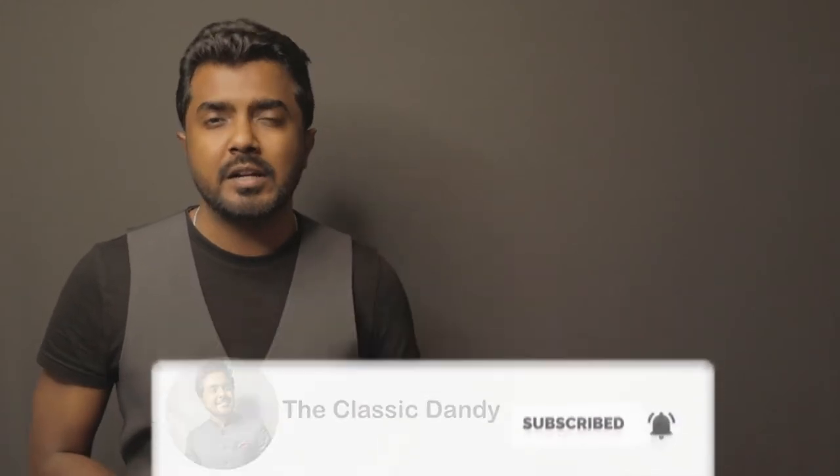Hi, this is Swapnil and you're watching The Classic Dandy. As work culture gets casual day by day, we see men wearing neckties less often. If you remember your school days, or if you're in your 30s or older, you would find men wearing neckties more often back then. As work cultures have changed, neckties have taken a back seat, even among people more inclined towards men's fashion.